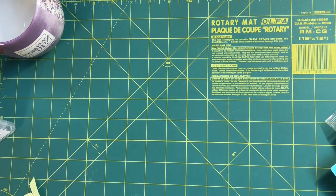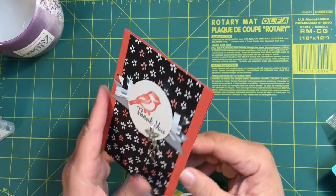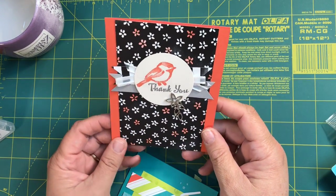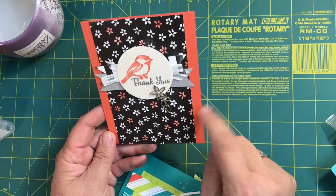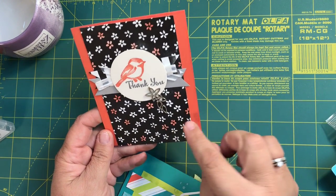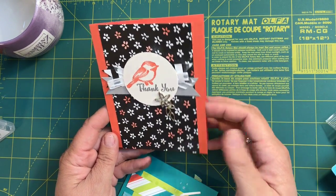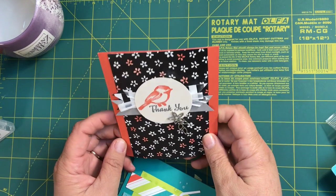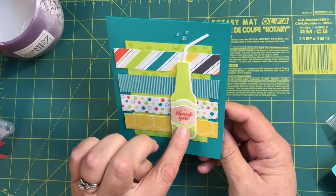At convention we also got to do some stamping, so let me show you a few items we made. This one uses black and white paper — we all made the same thing so they look similar, but you get to color in the flowers however you want. It's really super cool and I'm definitely going to be getting that black and white paper.